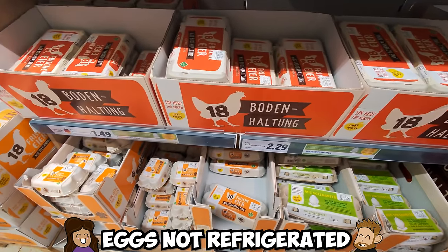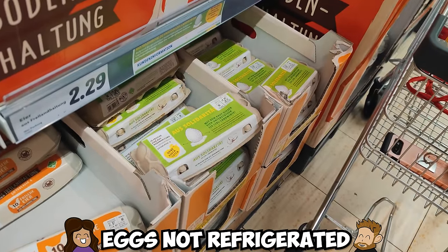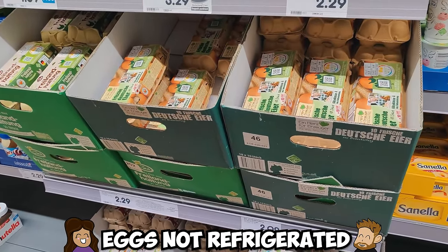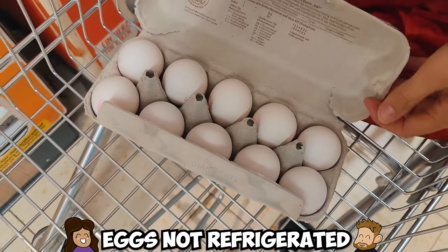Eggs that are not refrigerated! This might be strange to anyone from the US where eggs are required to be refrigerated, but not to worry — the eggs on shelves in Germany are safe to eat. There are just regulations throughout Europe that prioritize egg production opposed to post egg washing. Also, you'll notice that eggs are commonly in packs of 10 and not a dozen.